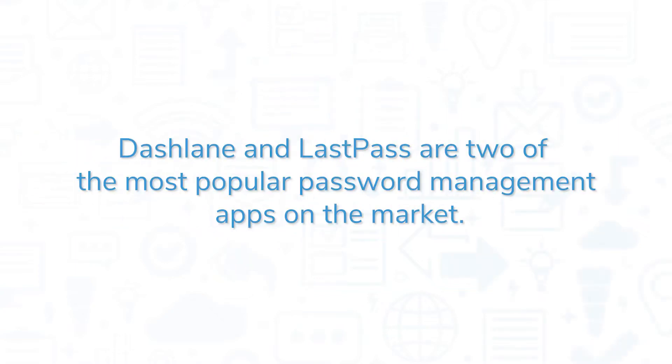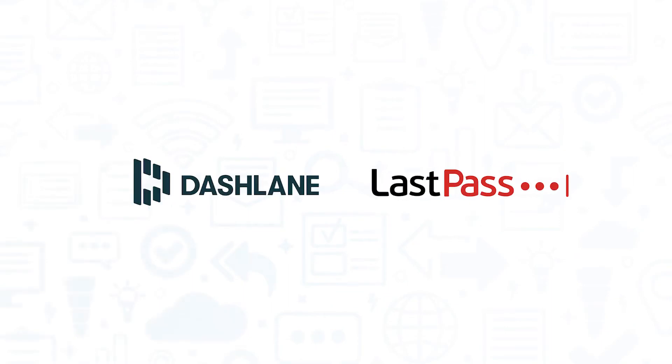Dashlane and LastPass are two of the most popular password management apps on the market. In this video, we'll compare the two systems side-by-side, looking exclusively at their business plans.